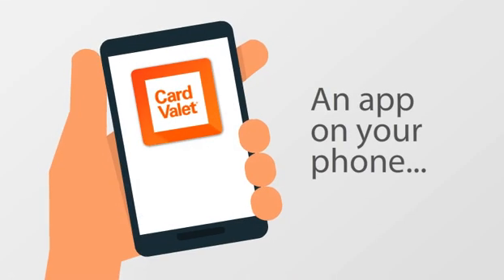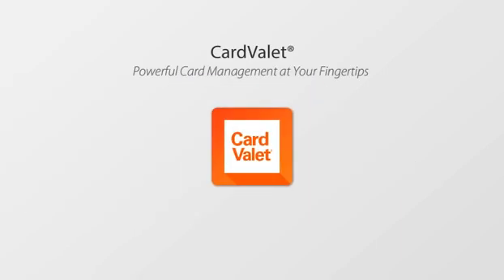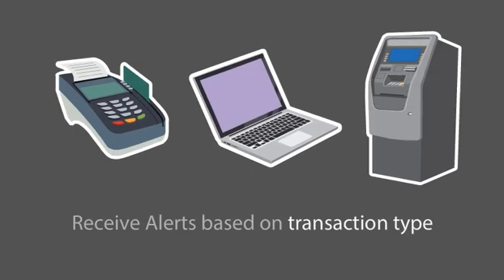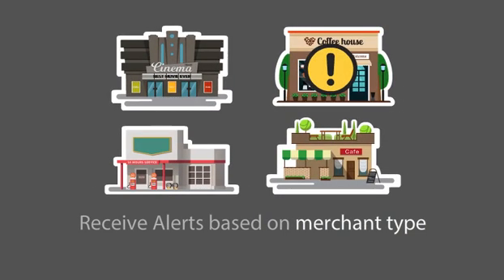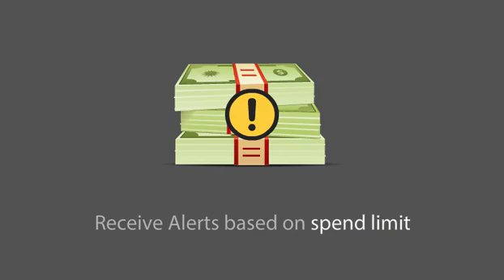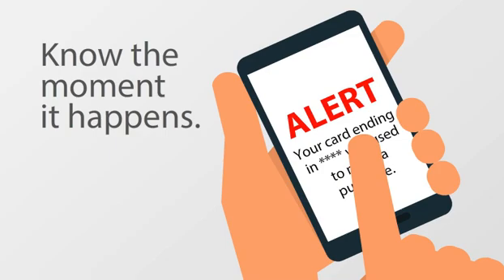Control convenience from an app on your phone for the cards in your wallet. Card Valet. Choose to receive alerts based on transaction types, merchant types, locations, and spend limit. We'll stay on the lookout, and if there's anything suspicious, you can be notified the moment it happens.